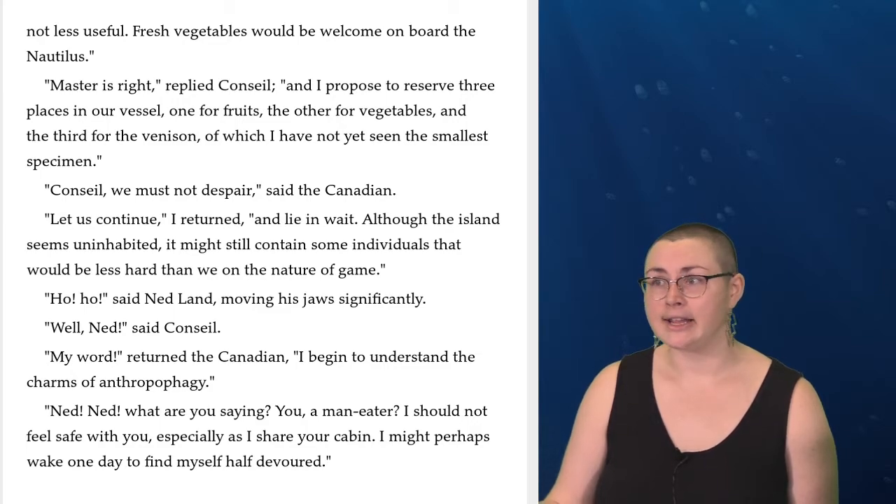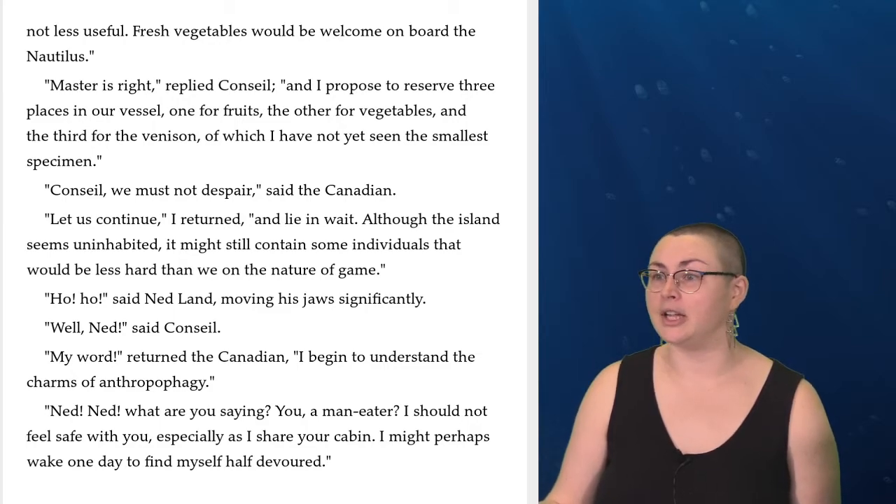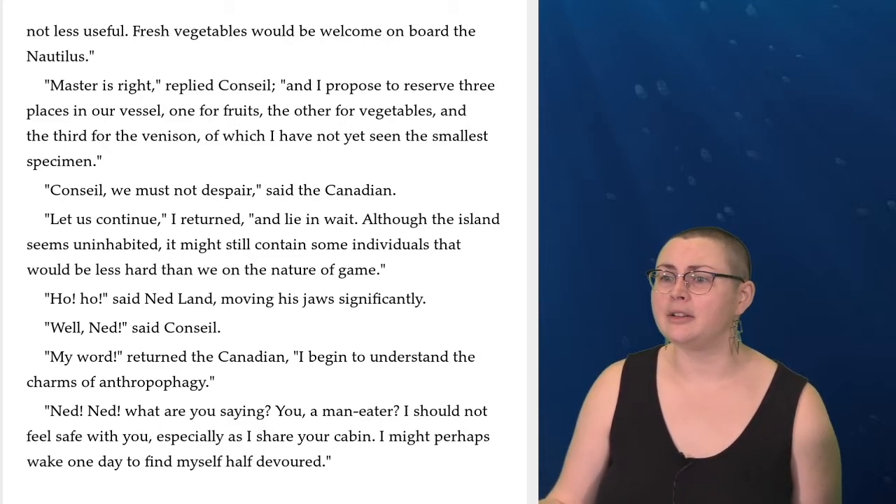'Master is right,' replied Conseil, 'and I propose to reserve three places in our vessel: one for fruits, the other for vegetables, and the third for venison, of which I have not yet seen the smallest specimen.' 'Conseil, we must not despair,' said the Canadian. 'Let us continue and lie in wait. Although the island seems uninhabited, it might still contain some individuals that would be less hard than we on the nature of game.' 'Ho, ho,' said Ned Land, moving his jaws significantly. 'My word,' returned the Canadian, 'I begin to understand the charms of anthropophagy.' 'Ned, Ned, what are you saying? You, a man-eater? I should not feel safe with you, especially as I share your cabin. I might perhaps wake one day to find myself half-devoured.'